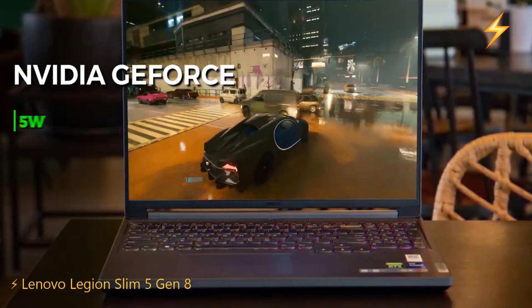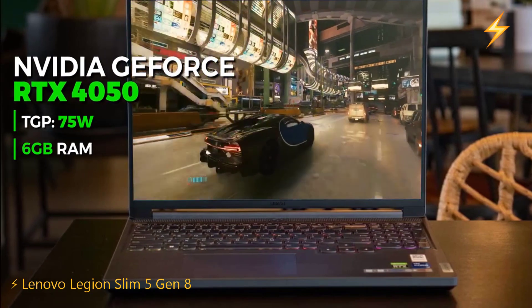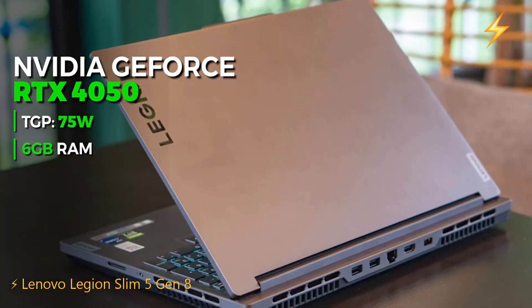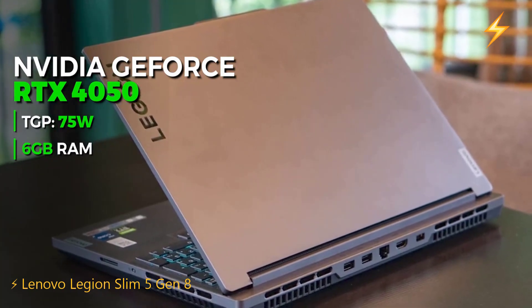It also has an NVIDIA GeForce RTX 4050 with 6GB GDDR6 RAM. The previous laptop had an RTX 4060, but I'll explain later why this one is better in the $900 price range.